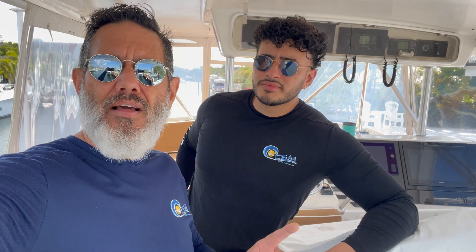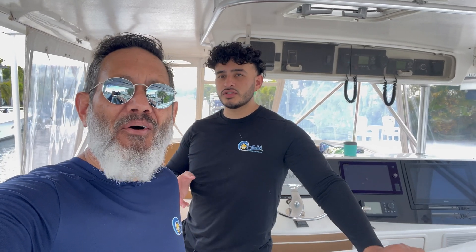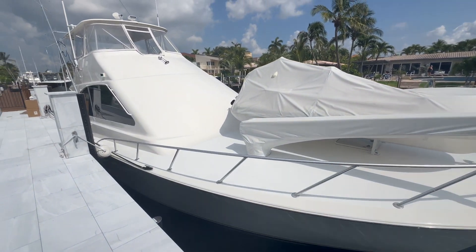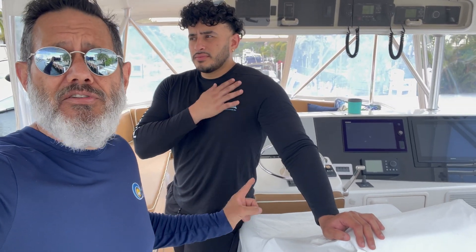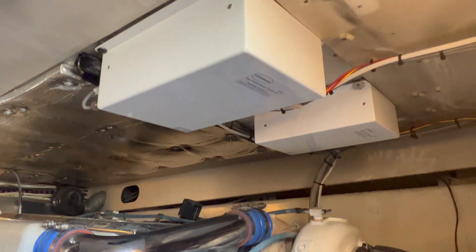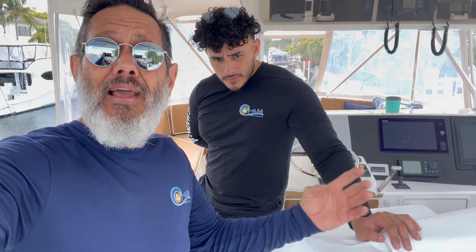Hey boat lovers, we're working on a 2005 52-foot Ocean. We're updating the old MBS control system, which is a mechanical throttle, mechanical shift, mechanical control. This boat does not have a backup control system, but what we're going to do is update this boat to a hybrid system, which has not been seen on our channel yet. This boat is going to be equipped with electric throttle, electric shift, and mechanical troll with an electric backup.